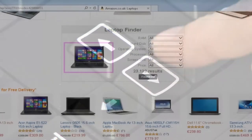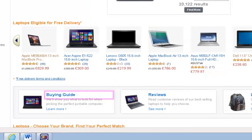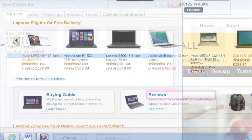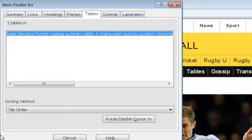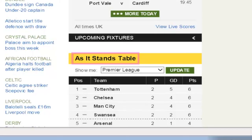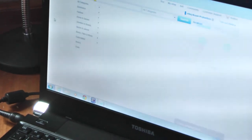The dolphin cursor browses web pages and explores the screen from the keyboard. Quick navigation keys speed up access to shopping, banking, and social networking. The item finder lists controls, landmarks, and tables to help make sense of busy web pages.